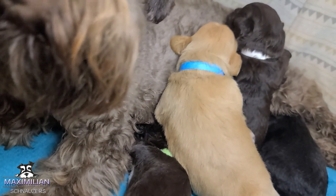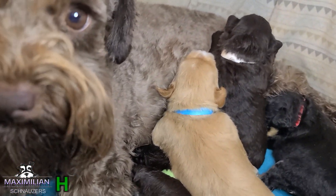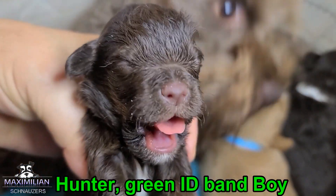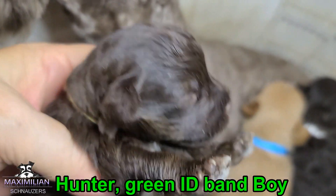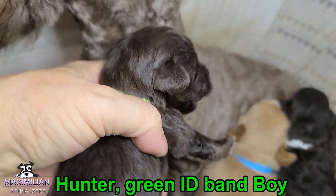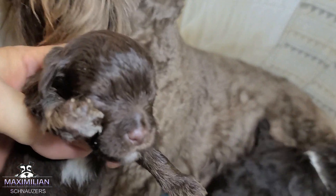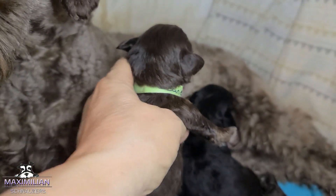The next one is Hunter. He is a liver tan, green pant. He's the smallest one — beautiful little boy. It just got done nursing. This is Hunter, he's a liver tan. He's going to be toy size. But the Wiener here — Harper — he's going to be definitely a miniature, big mini boy.